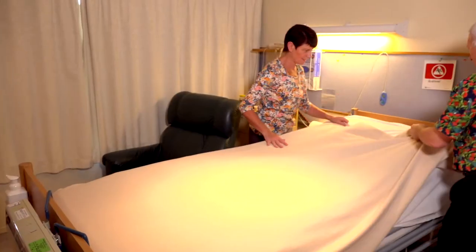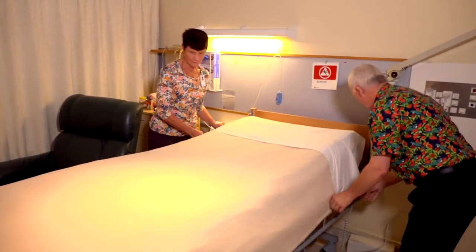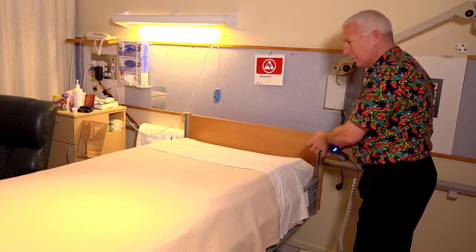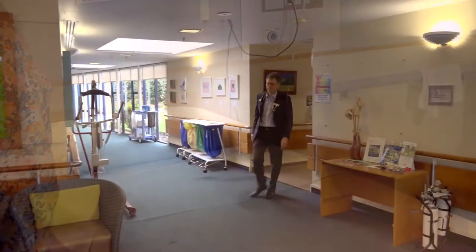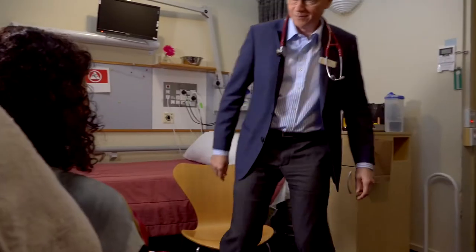Our wonderful team of carers do whatever they can to make patients comfortable 24 hours a day, 7 days a week. Back up generators and water supply mean we are prepared for any event. Patients have access to a range of therapists such as occupational, music and massage therapists as well as clinical staff like nurses, doctors and healthcare assistants — all specialists in the area of palliative care.